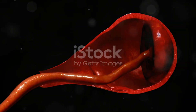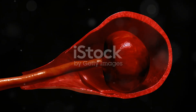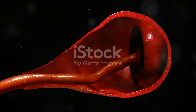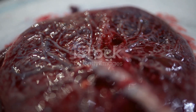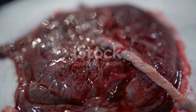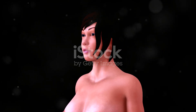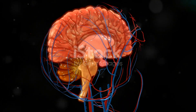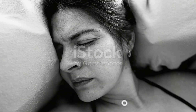The third and final stage of labor is the delivery of the placenta, also known as afterbirth. After the baby is born, the uterus continues to contract to expel the placenta. These contractions are also regulated by oxytocin, ensuring that the placenta is delivered smoothly.